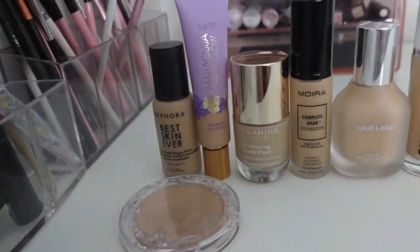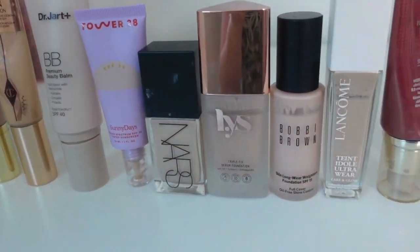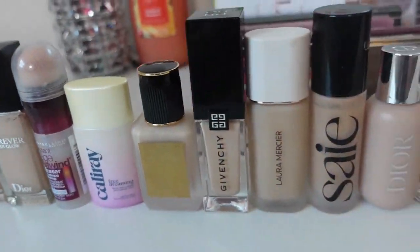Hey guys, welcome into today's video. This is going to be a brand new series on my channel — it's going to be a foundation a day for 42 days. The reason I wanted to start this is that I have 51 foundations in my permanent collection, and foundations are the number one or two item of makeup that I really like testing.